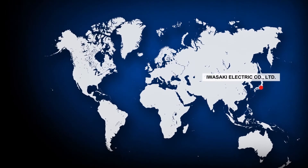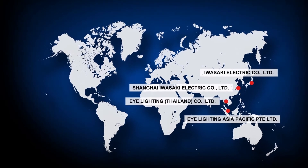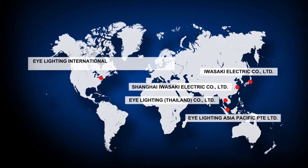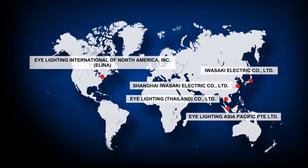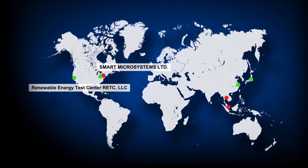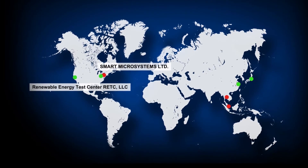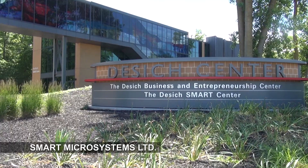In addition to Japan, Iwasaki has Asian sales offices in China, Thailand, and Singapore, and in Mentor, Ohio for North America and Europe. Iwasaki covers the world. Iwasaki also has test lab facilities around the world to further support the development of new materials globally.